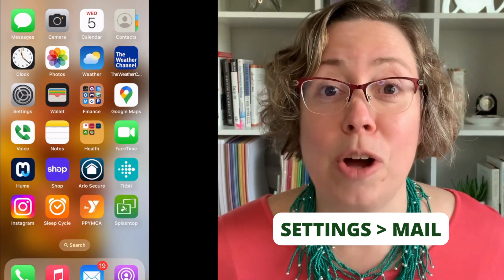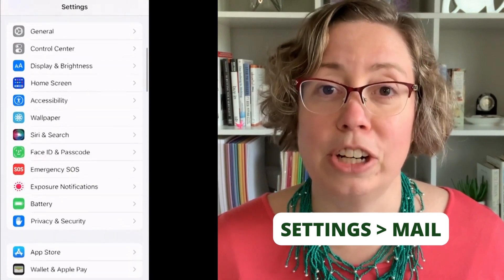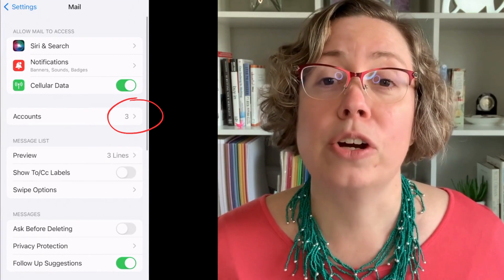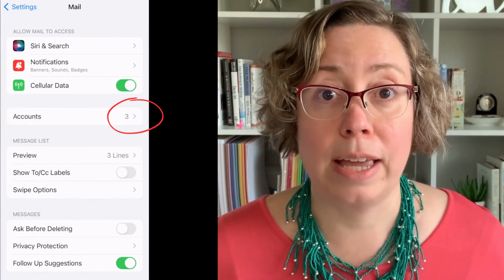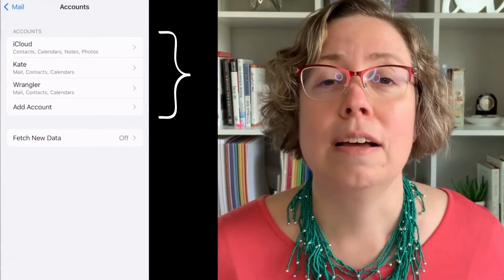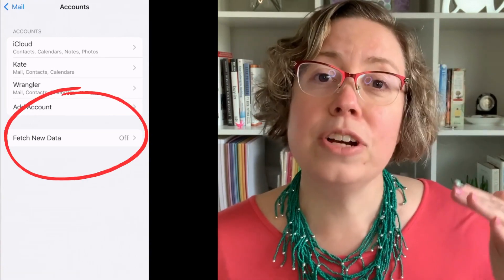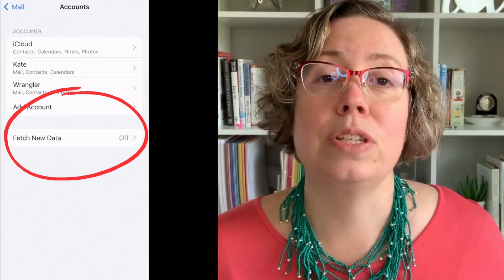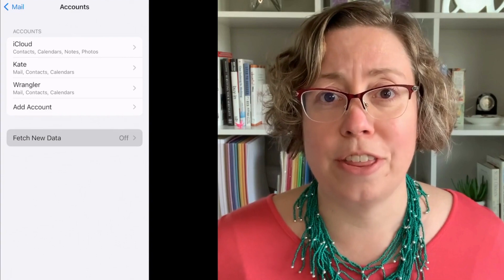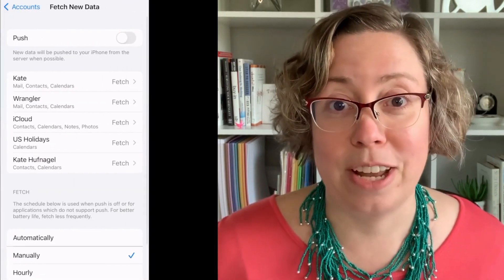In order to find fetch, I want you to open up your settings. I then want you to scroll down — you're going to have to scroll a little bit until you get to mail. When I touch mail, you're going to see that I have multiple email accounts coming into my mail app. I have three: I have my iCloud email, my personal email, and then I have my Wrangler email. Underneath the list of those email accounts, you'll see the fetch option. For me, I have it turned off. Let's touch that option and see all of these other settings that are presented to us.